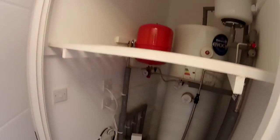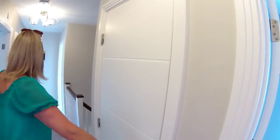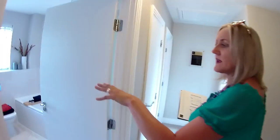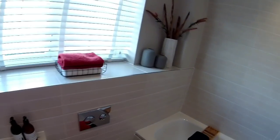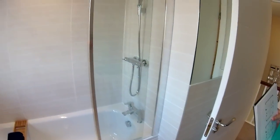There's the cylinder airing cupboard. The main bathroom has a shower above the bath and a big window — very good.